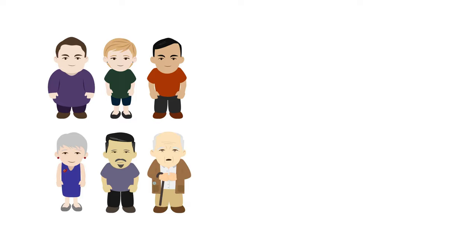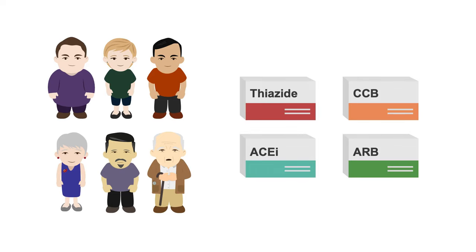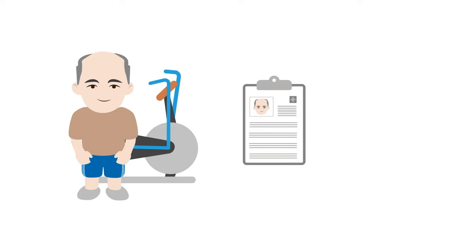For the general population, your best first-line agents are usually thiazides, calcium channel blockers, ACE inhibitors, or ARBs. Thiazides are often the first choice, and there's evidence that they may be better at preventing heart failure than calcium channel blockers. For patients who have maintained good lifestyle choices and significantly reduced their sodium intake but still require medication, there's evidence that they may respond better to ACE inhibitors or ARBs. But ultimately, your choice will depend on your patient's history and clinical situation.